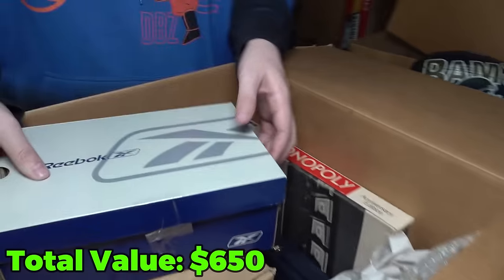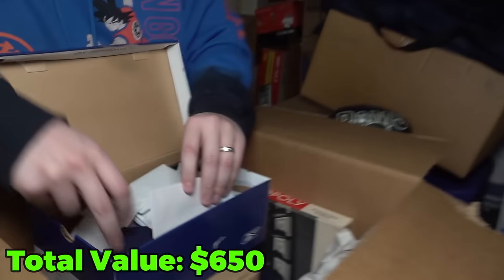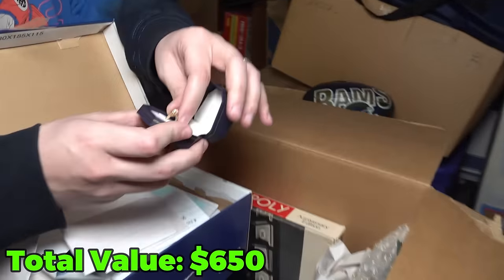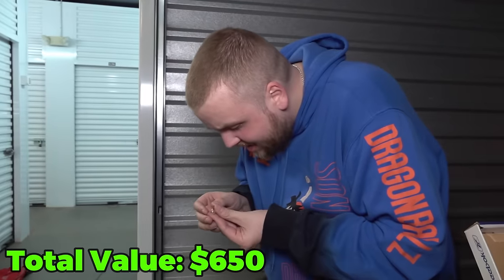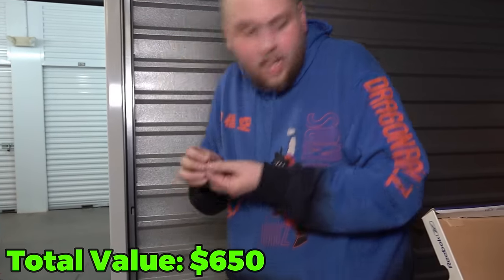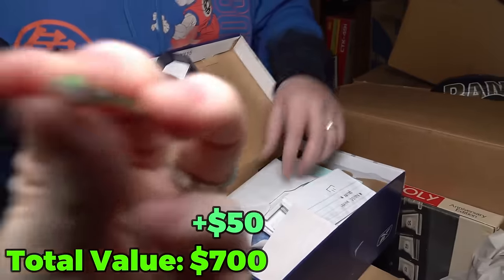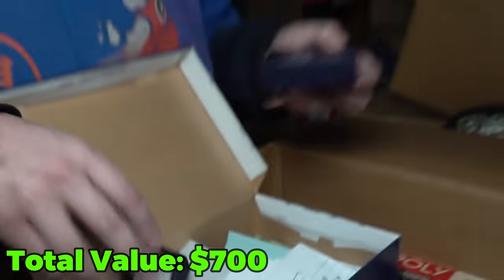What about the Reebok box? It's taped. Oh — jewelry box! Come on. We got one! We got a ring. Let's see — I can't read it, it's really dark in here. It definitely has markings in it for sure though. We're going to have to look this up when we get home. Get a close-up shot of that sucker — that's definitely in there. Nice.